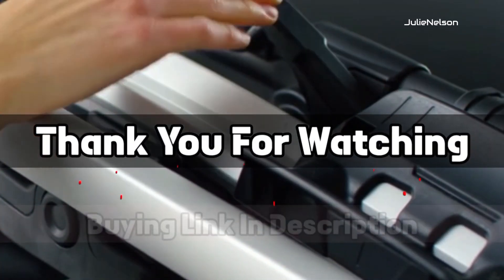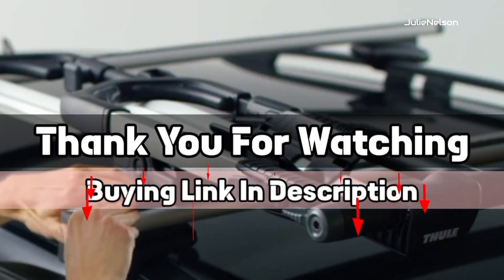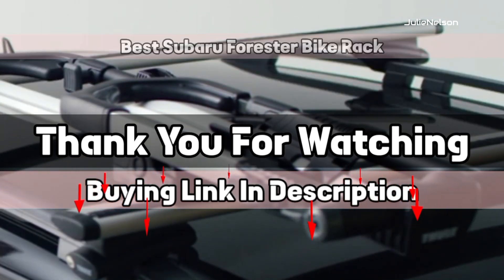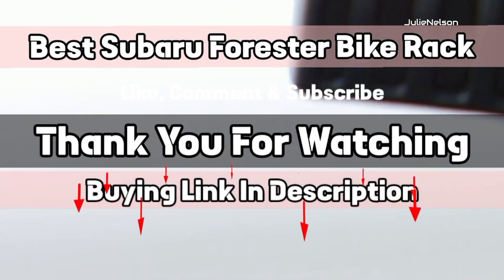The buying links are given in the description below so that you can check them on Amazon.com and choose accordingly. I hope you liked this video on the best Subaru Forester bike racks. If this video was helpful to you, please give it a like, comment, and subscribe.